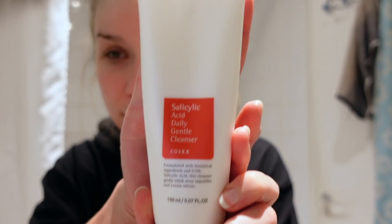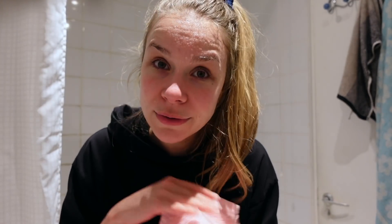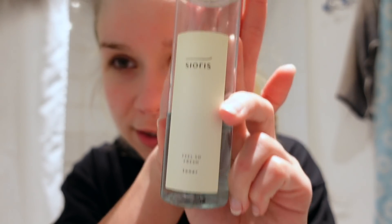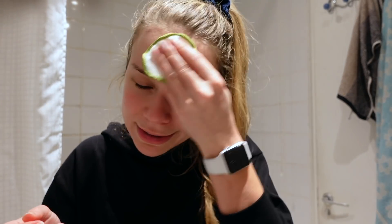Step two is a foam cleanser — the one I use is called the Salicylic Acid Daily Gentle Cleanser by a brand called Cosrx. I really have to dry my face now. I'm also using a special face towel that I don't use for anything else other than my face, which I was told is really important. This is the toner I use — it's called 'Oh So Fresh' by a brand called Pyunkang Yul. I also have reusable fabric pads here. You put some toner on the pad and apply it to your face.